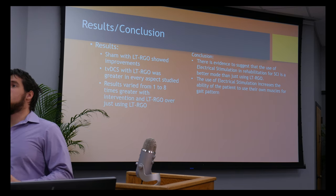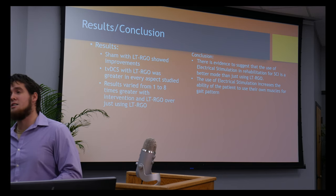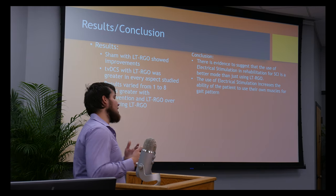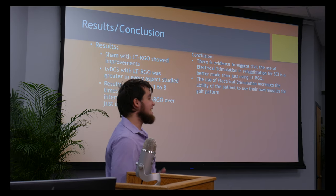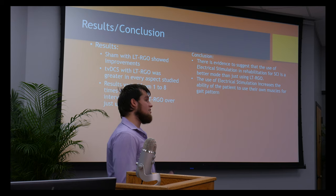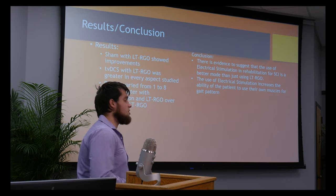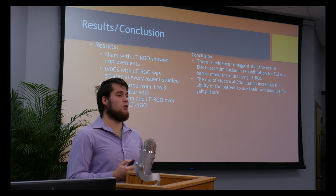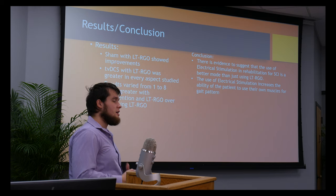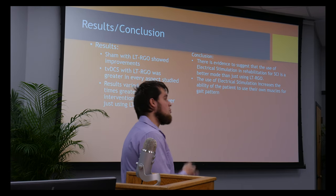There's evidence to suggest the use of electrical stimulation in rehab for spinal cord injuries, though that doesn't always mean it's the best option for every patient, since patients need to have pre-existing conditions that fit this approach. The electrical stimulation also increases the person's ability to use their own muscles with their movements. When you use locomotor training with a robotic gait orthosis, using your own muscles is better than letting the robotics do it.